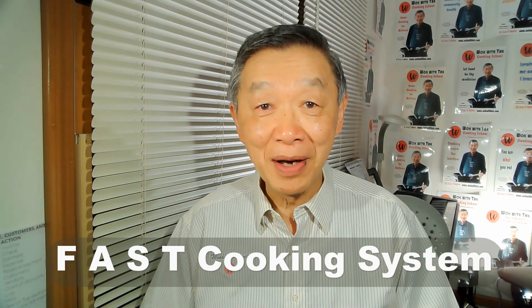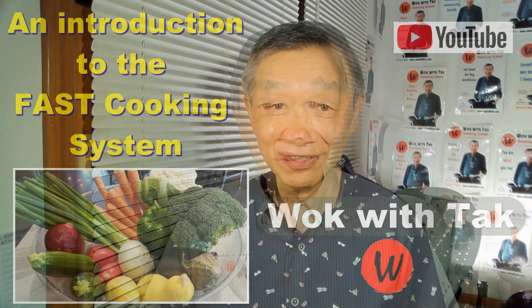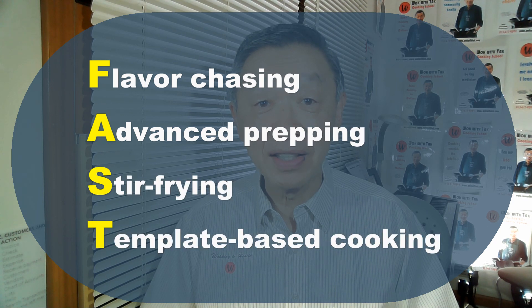In this video, I would like to provide you a description of how she is doing with my fast cooking system. For those of you who are not familiar with my fast cooking system, you can take a look at this video. The fast cooking system has the following four attributes: it starts out with flavor chasing, then advanced prepping, stir-frying, and template-based cooking.